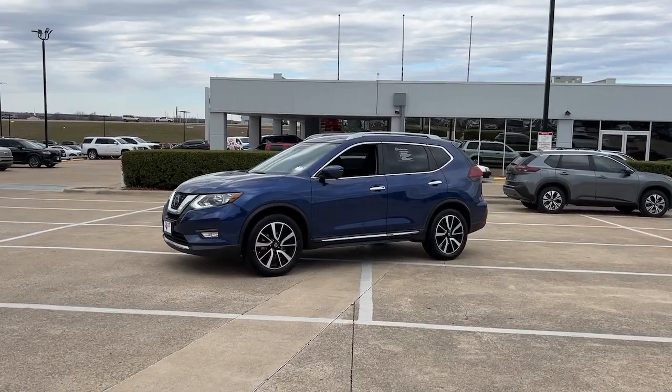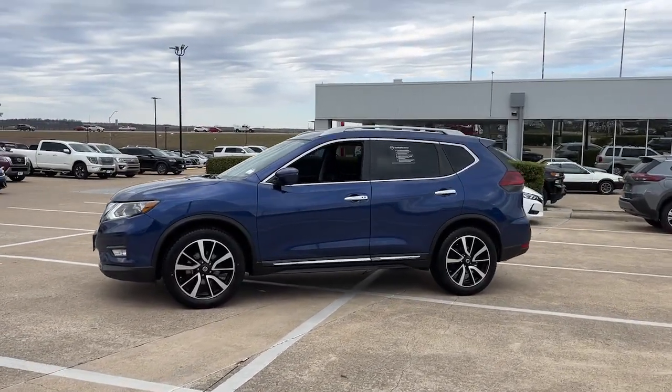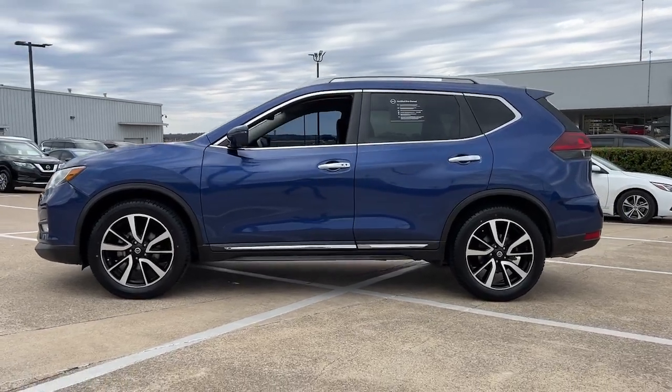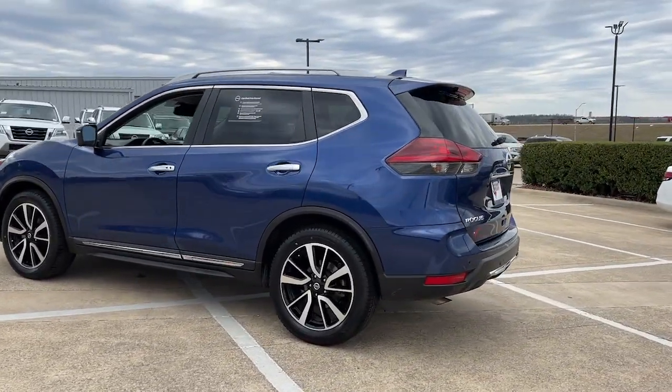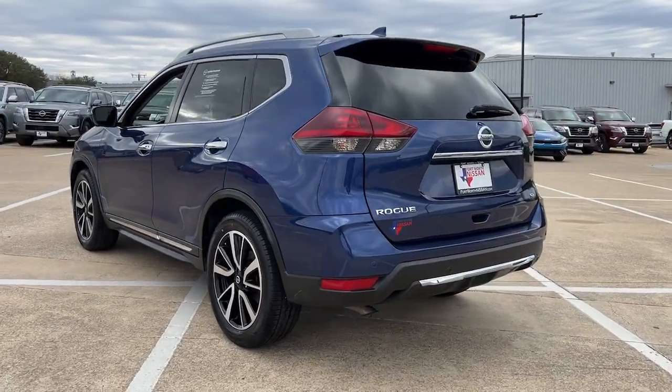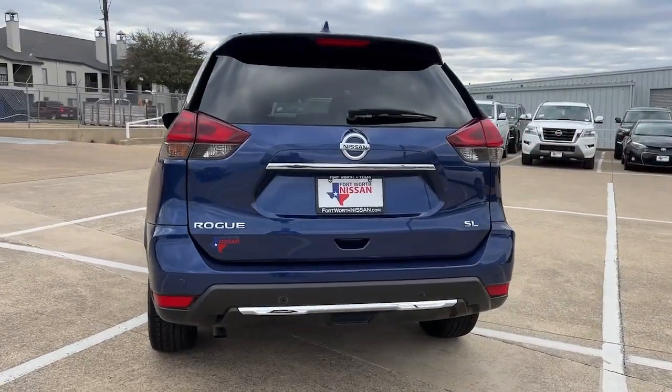You will be amazed by this 2020 Nissan Rogue. With less than 70,000 miles on the odometer, this vehicle stands out from the rest. This feature-rich Rogue adds confidence and convenience to everyday life.